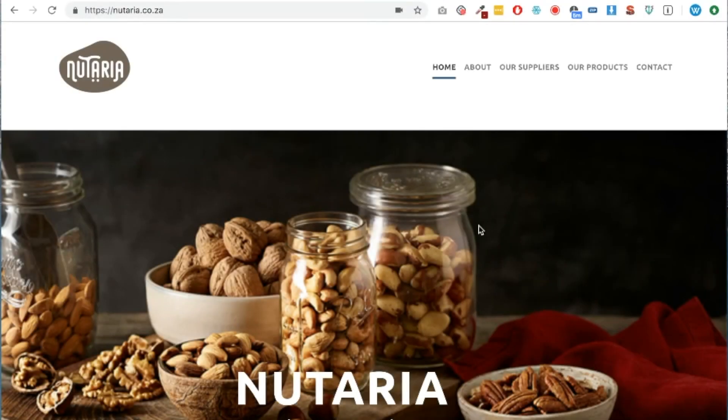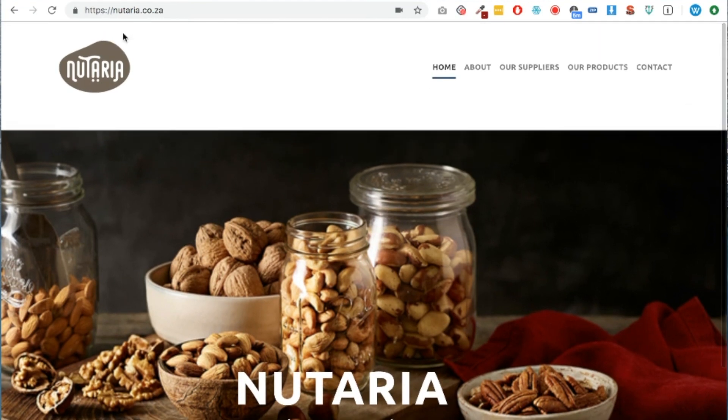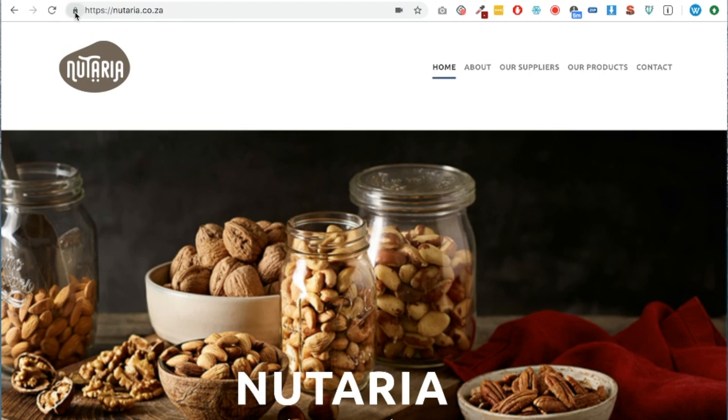They've given me permission to do a video of their site, so I just wanted to talk you through the process of what I'm seeing when I look at a website and what improvements I feel could be made to make it more usable and get Google loving it more. It's a great brand from South Africa. Here's the website in question — it's called Nutaria, and as I said they're based in South Africa.